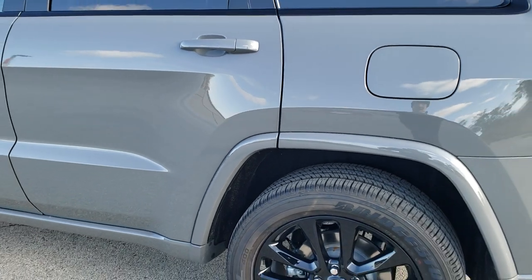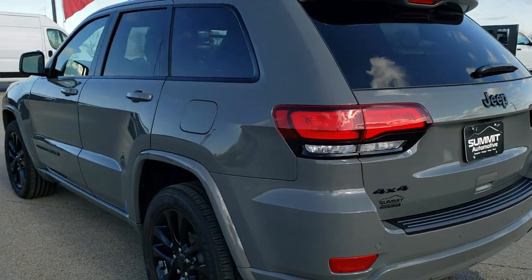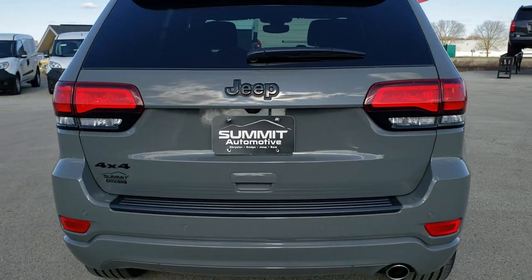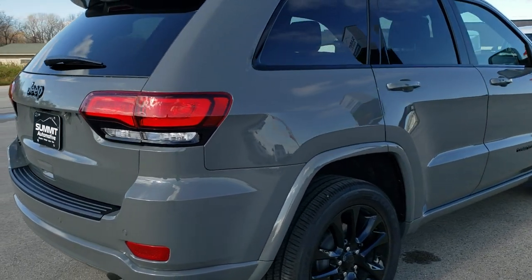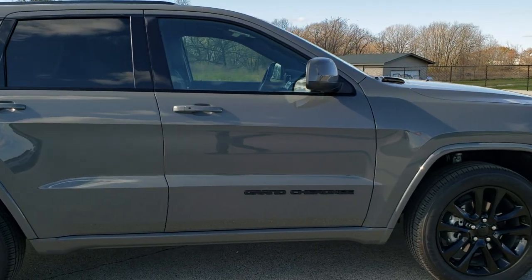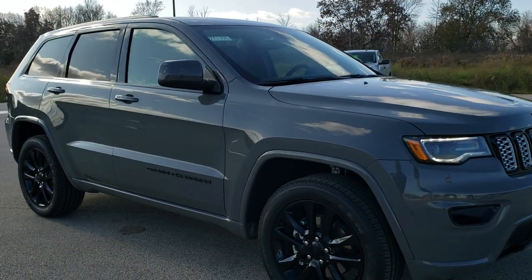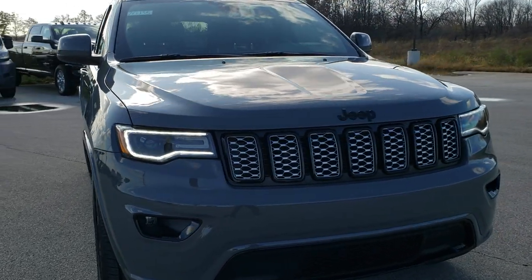The sun has gone away for just a little bit, which gives us an opportunity to take a look at this thing one more time without the bright sunlight on it, so you get an idea of what it looks like when it's cloudy out. And as always, I would personally like to thank you for checking out the video today. Hopefully from this HD video you will have gotten a really good idea of the Altitude Package, the options on it, and whether you like it or not.